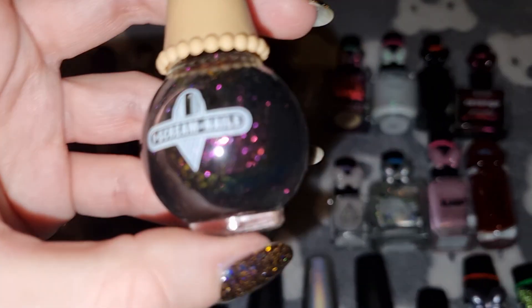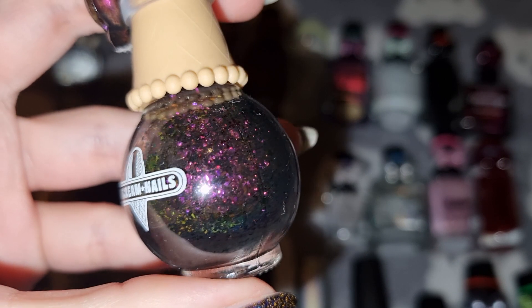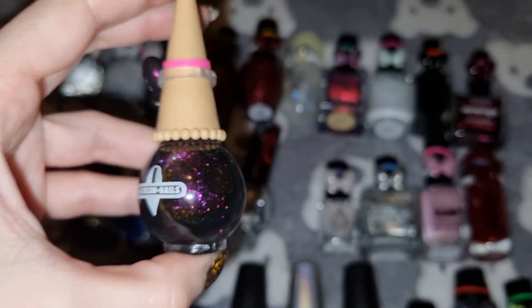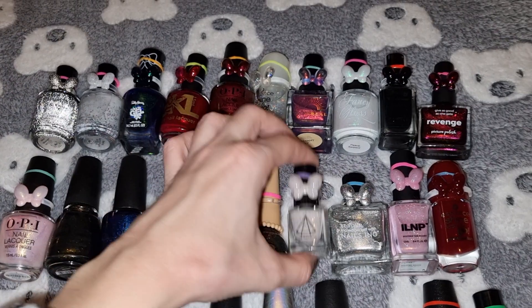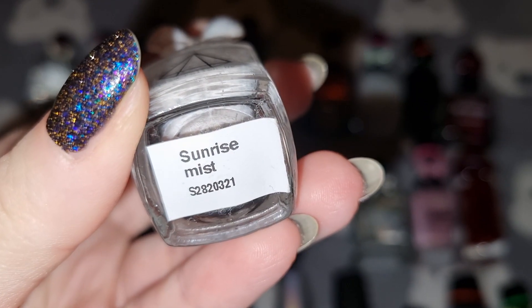This is Ice Cream Nails in Intergalactic. This is Prism Polish in Sunrise Mist.